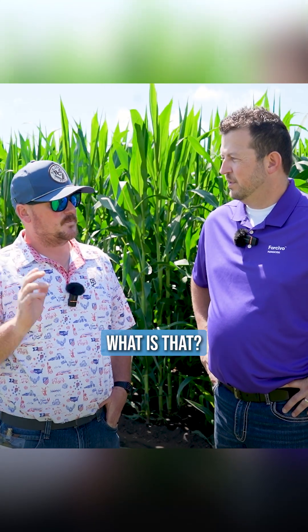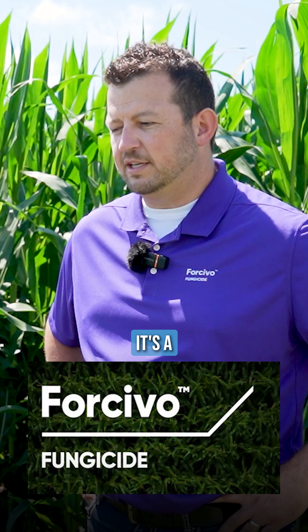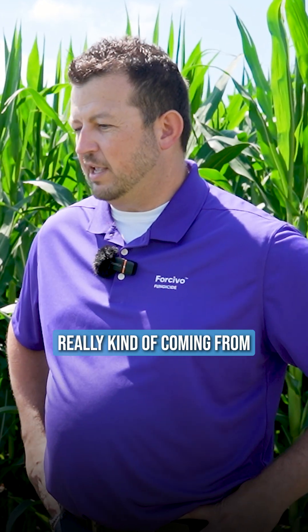You were talking to us about a new fungicide. What is that? So the new fungicide we're really excited about is Forcivo fungicide. It's a new three-mode-of-action fungicide with a novel SDHI, really kind of coming from the active ingredient Florendopyr.